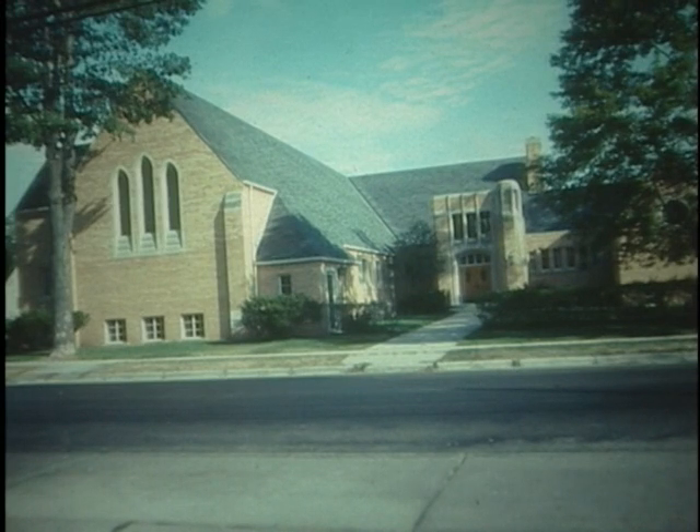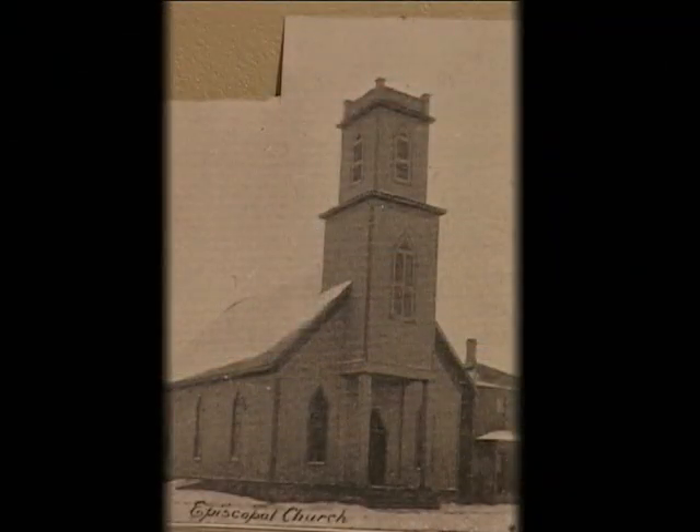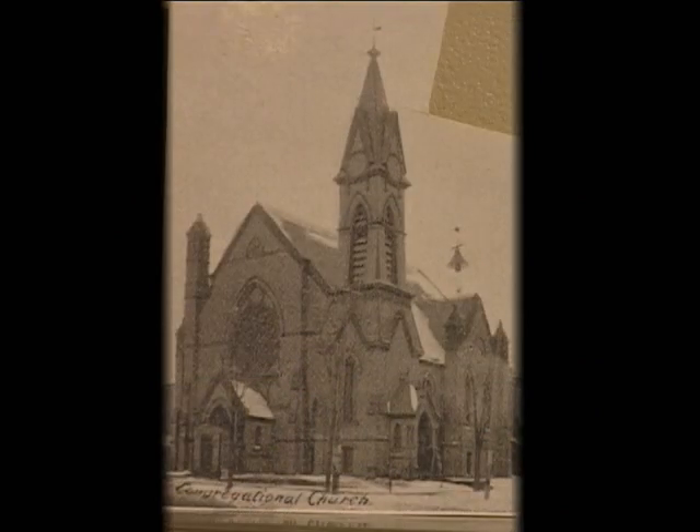The Congregational Society organized in 1852 and met Sunday afternoons in the Methodist Church until they built their own in 1856. This building was sold to the Episcopalians in 1879 and moved from the northwest corner of Cass and Clay to the other side of Cass. The two congregations shared the building until the new Congregational Church was completed.